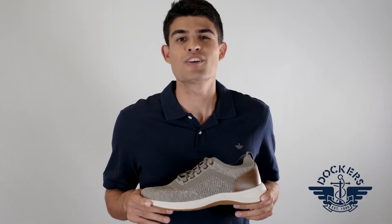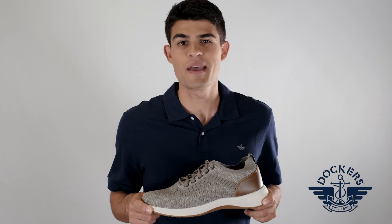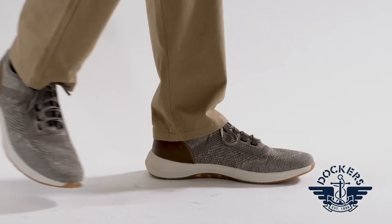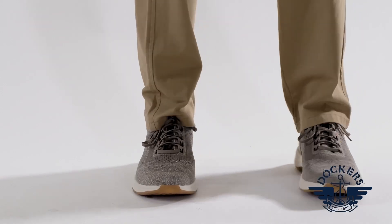Say hello to your new favorite go-to sneaker. The Dockers Bardwell Casual Sneaker is made for any day, from stopping by the office to meeting up with friends. Made with knit uppers and a durable rubber outsole, these shoes are ideal for any terrain.